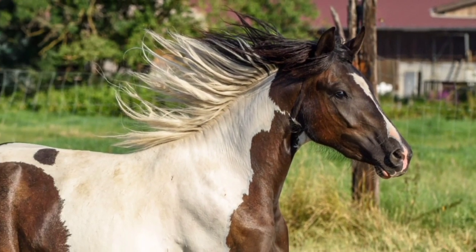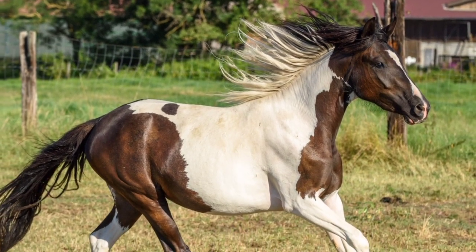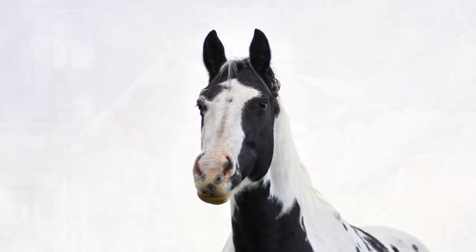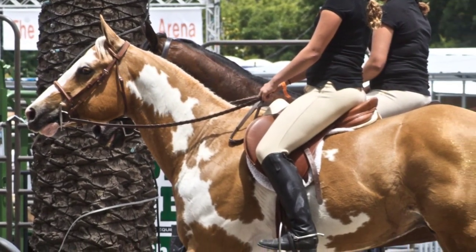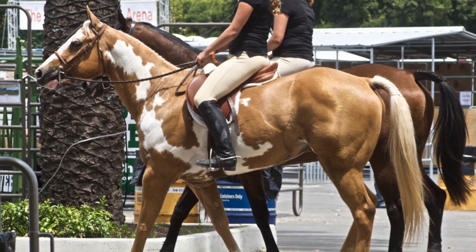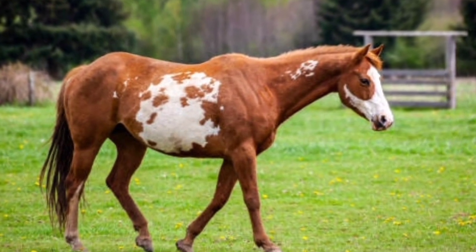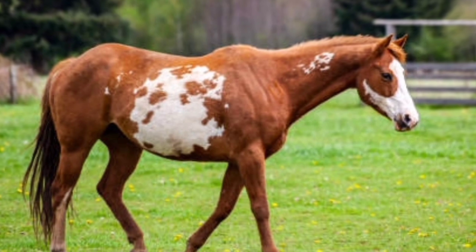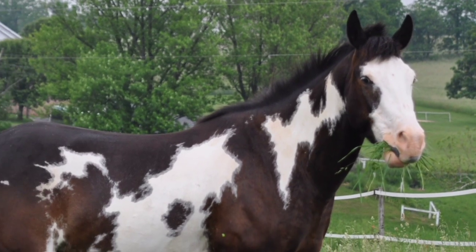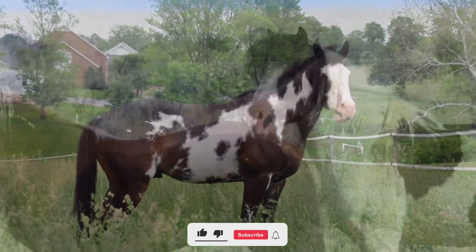Number 8: the American Paint Horse. The American Paint Horse is a distinctive and versatile breed known for its striking coat patterns and athletic abilities, combining characteristics of the western stock horse with flashy pinto coat patterns. Its ancestors include horses brought to the Americas by Spanish conquistadors, including horses used by Native American tribes. Over time these horses were bred for their working abilities, and their colorful coat patterns became a desirable trait. Paint horses are known for their willing, intelligent, and people-oriented temperament.